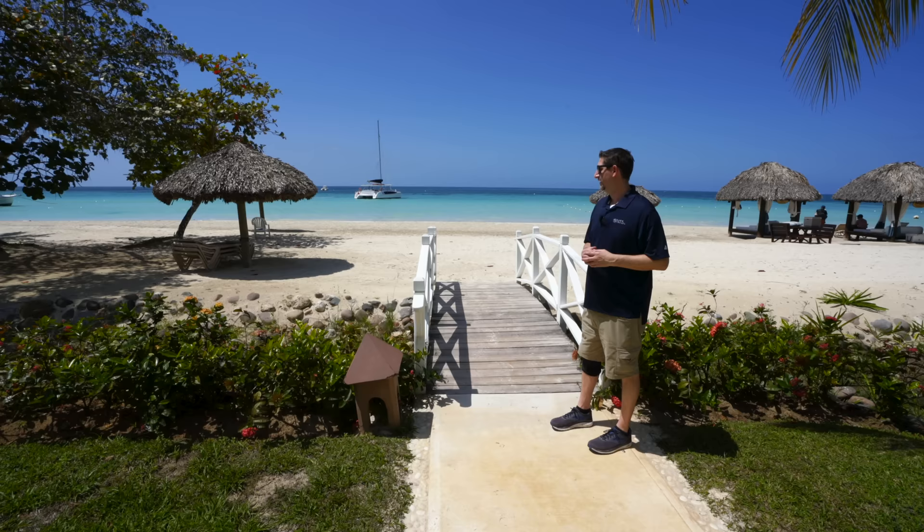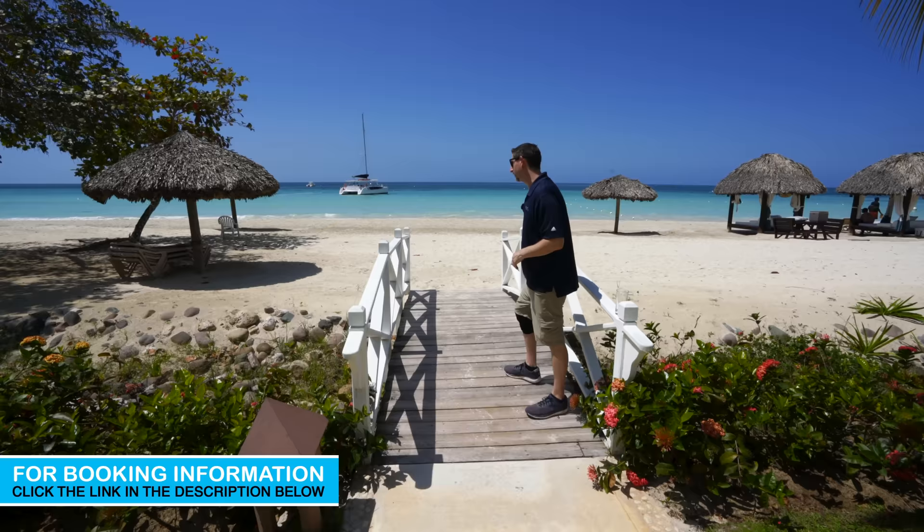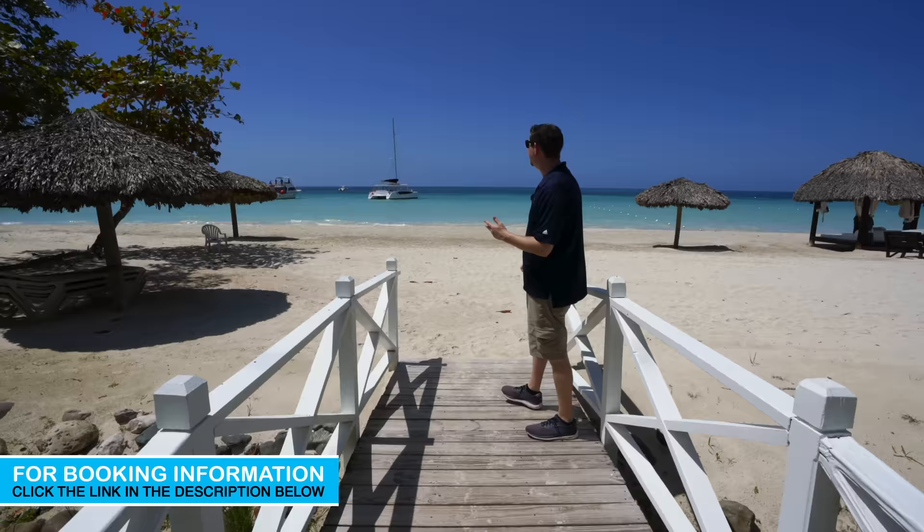One of the classic spots here on the resort, because it's so popular for weddings, is this wedding bridge. You can imagine after you get married — or if you get married down on the beach — you head right on over and down into that incredible water.